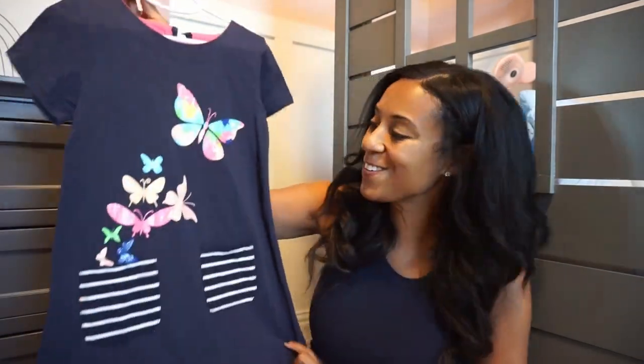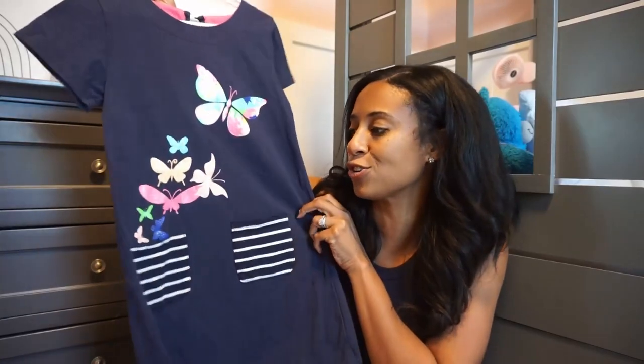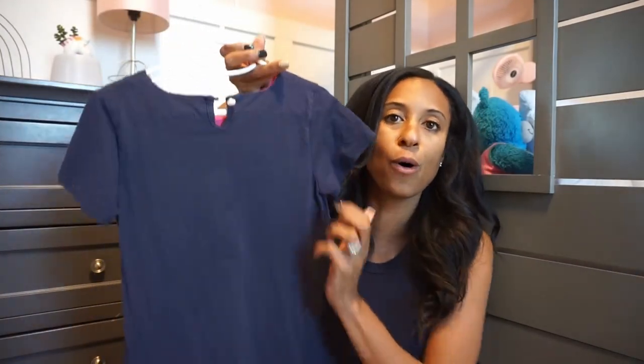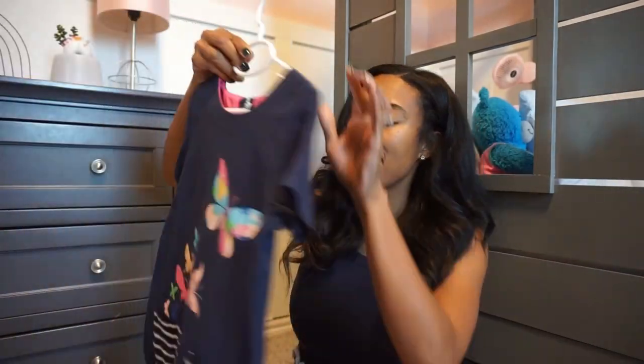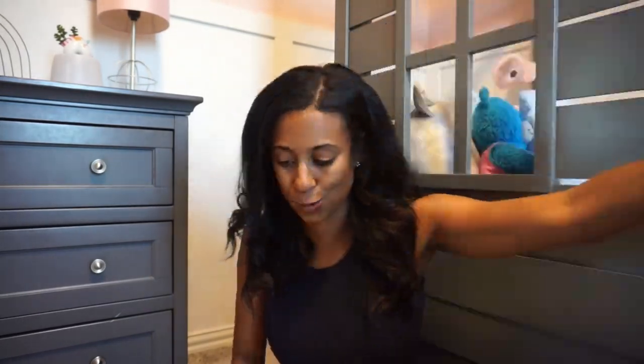Another dress — this one has beautiful butterflies on it and gets extra bonus points because it has pockets. My daughter loves a little pocket to hide all her little trinkets. It does have a little button closure in the back but it's still that A-line frame. Really cute and adorable.